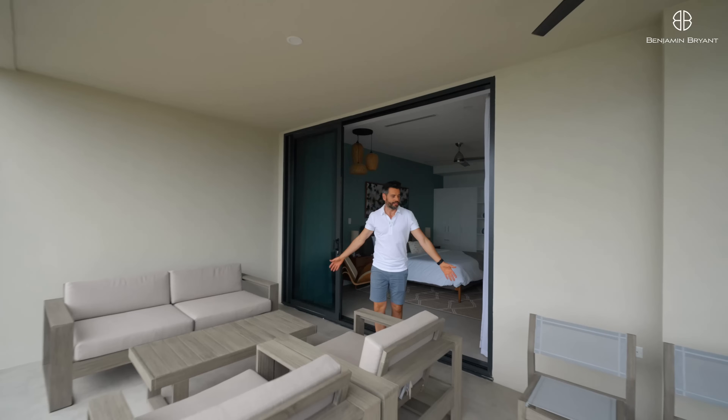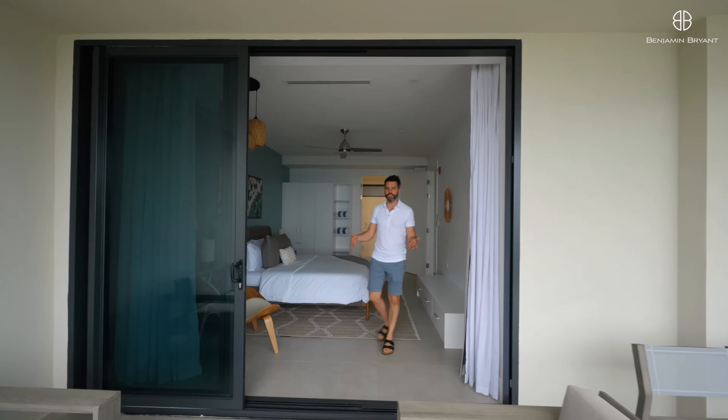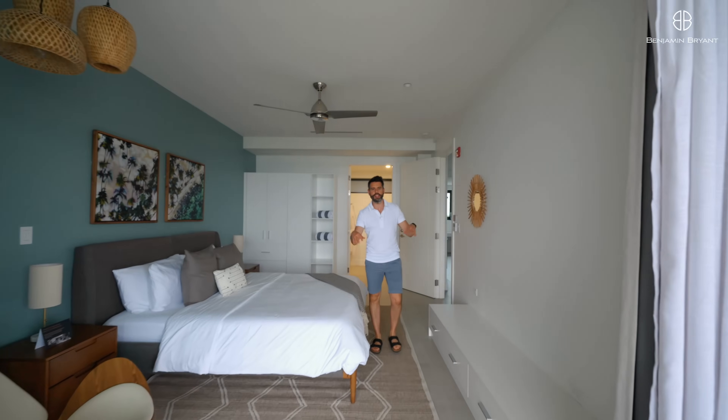We're out on the sun deck where there's nice seating — sofas and a dining table outside as well. It's all covered so you can sit out there day and night and enjoy eating alfresco.